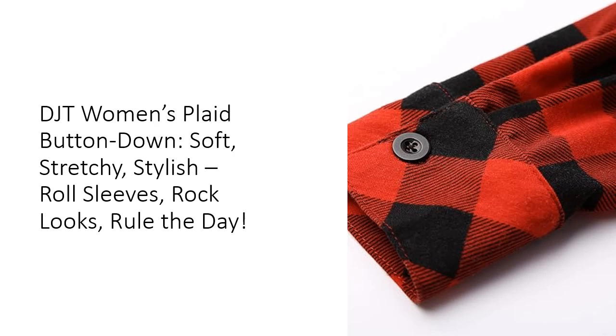Customers rave about how the fit is spot-on, the material is like butter, and the plaid pattern adds just the right pop of color to any outfit. Whether you're dressing up or keeping it casual, this shirt doesn't disappoint. Lightweight, soft, and effortlessly cool, it's the ultimate go-to top for any fashion-forward woman.